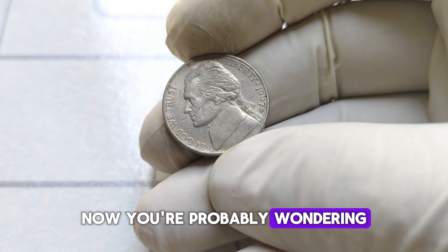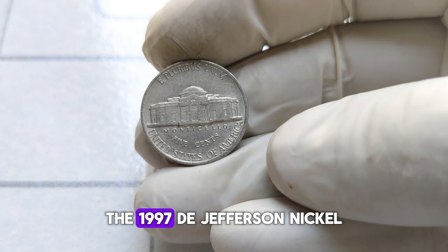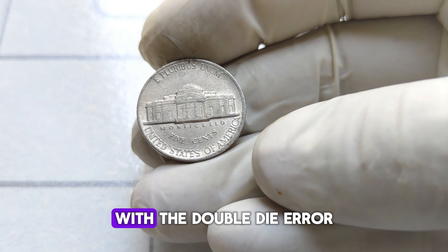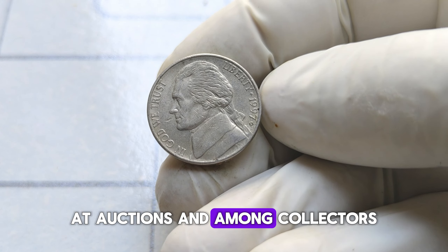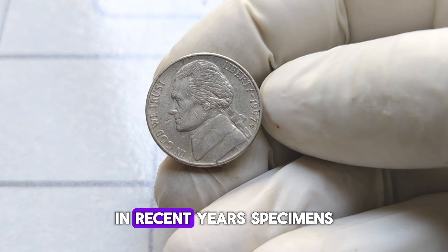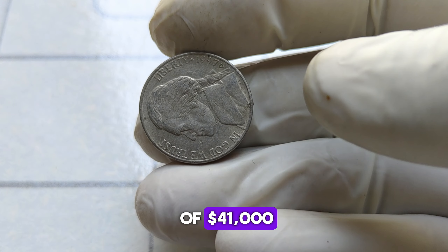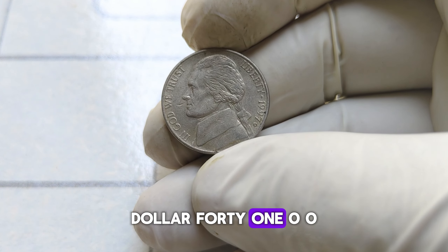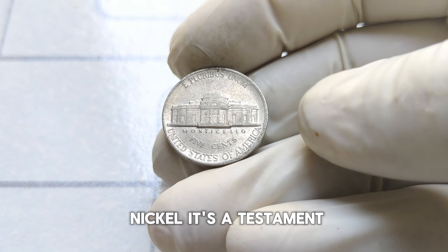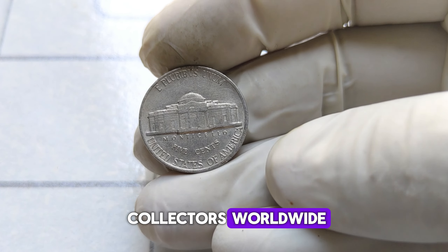You're probably wondering just how much is this coin worth. The 1997 D Jefferson nickel with the double-die error has been known to fetch jaw-dropping prices at auctions and among collectors. In fact, in recent years, specimens of this rare nickel have sold for upwards of $41,000. Yes, you heard that right — $41,000 for a single nickel. It's a testament to the passion and dedication of coin collectors worldwide.